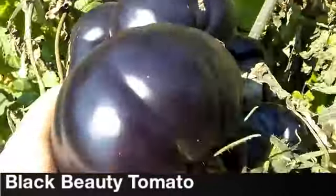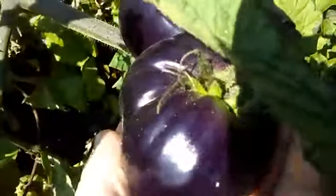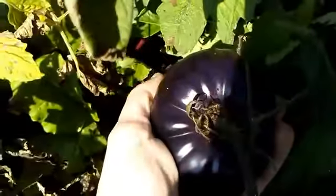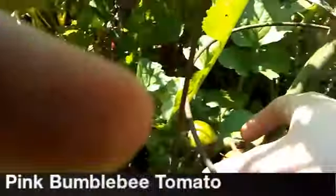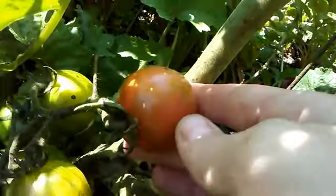Here are the black booty tomatoes — they're getting really, really dark, almost black now. They take a really long time to ripen; they're still pretty hard and green on the bottom. And these are the pink bumblebee tomatoes.